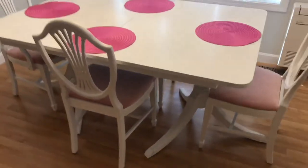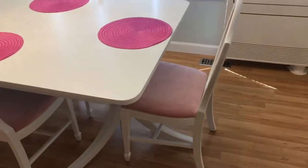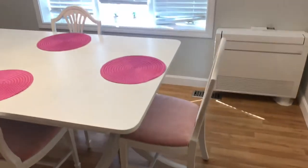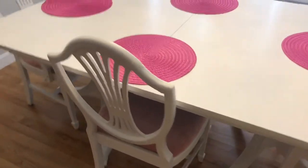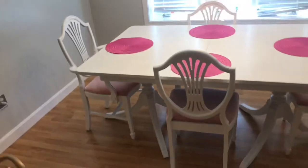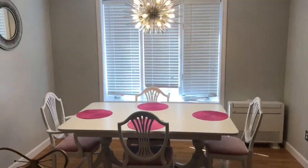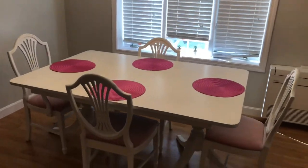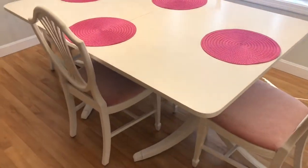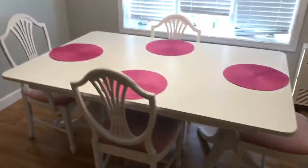I am so excited about it — it makes me so happy. I put pink seat cushions on it and repainted all of it white, and I think it is so cute, perfect for my aesthetic. It was such a great project to do while I was home, so now I feel like I need another project.